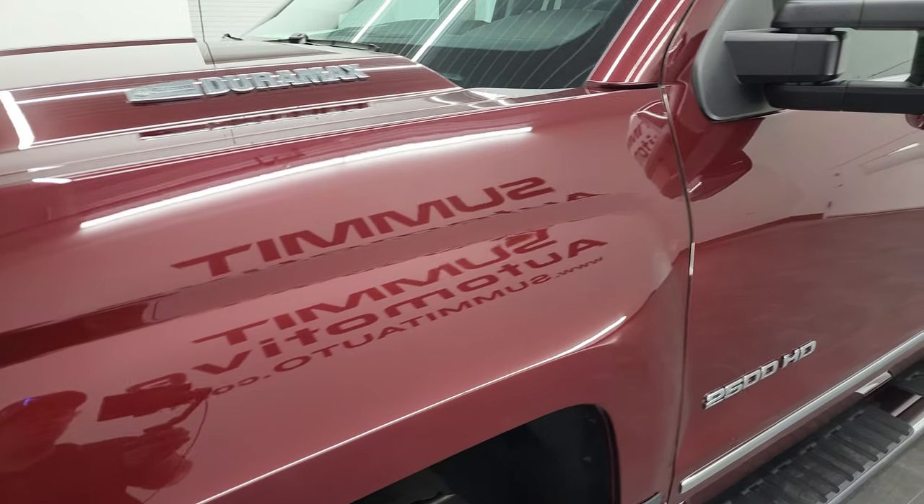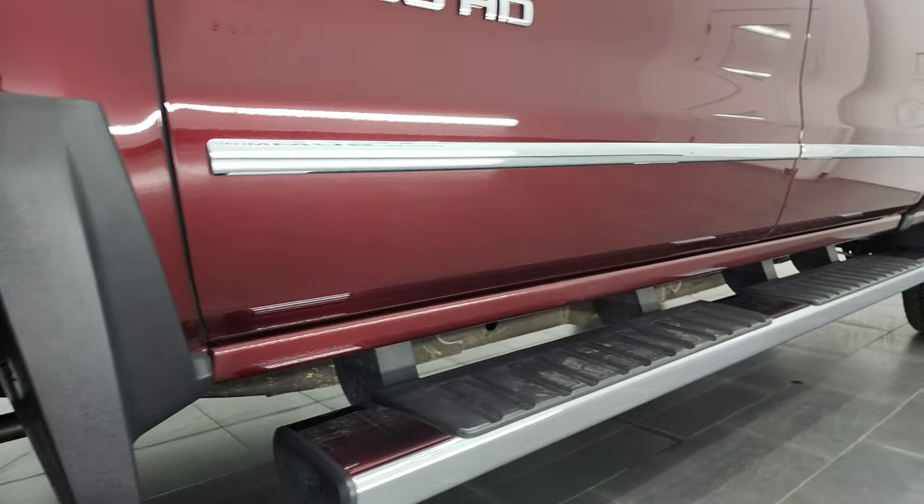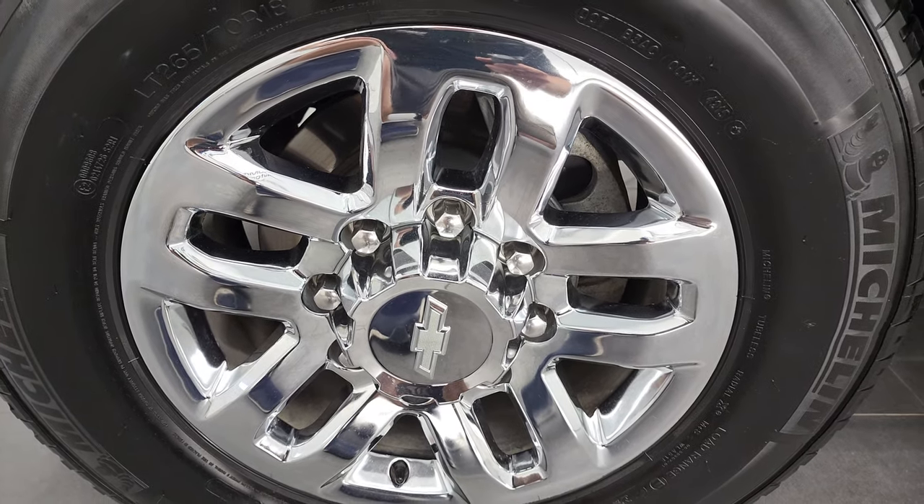And if you like the video and how I do things here at Summit Automotive, consider clicking the subscribe button to my YouTube channel and then click the bell notifications. You'll get updates every time I do videos here at Summit Auto.